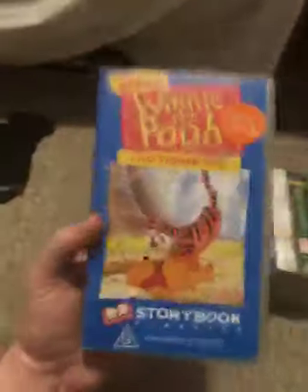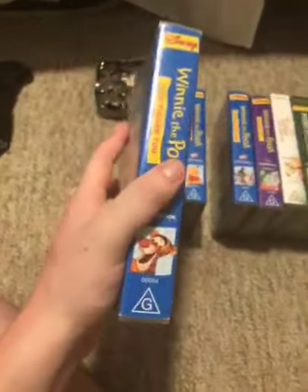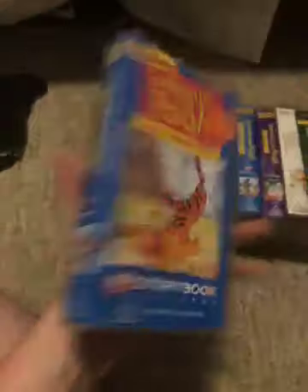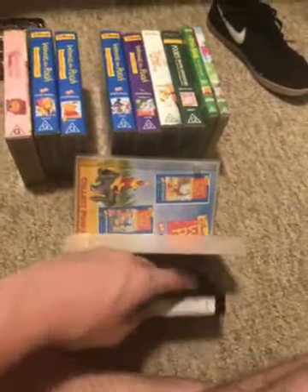Next we have Winnie the Pooh and Tigger Too — D-I-Double-G-E-E-S-F-L Tigger. Its catalog number is 00064. Here's the front, spine, Tigger, and the back. Same inside cover as the other Winnie the Pooh classic videos.